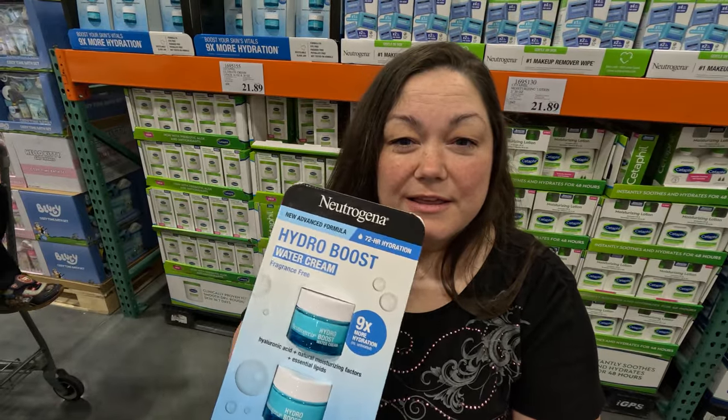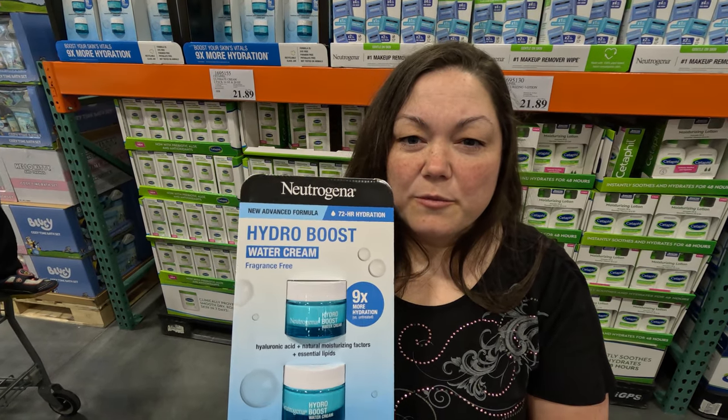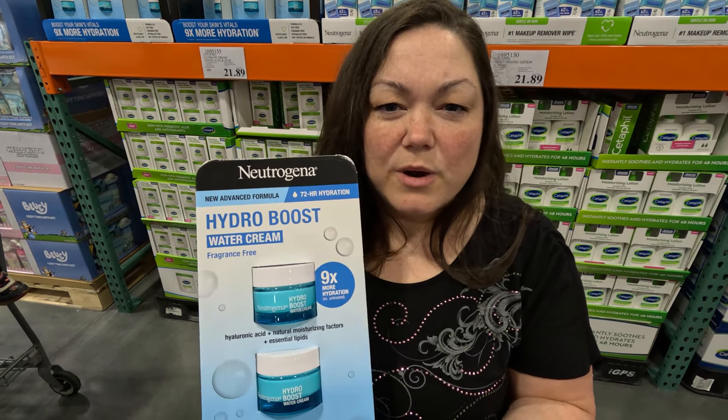Has anybody tried this moisturizer before? I've been looking for one, and I've heard other people talk about it. Let us know in the comments what you think and what you recommend.